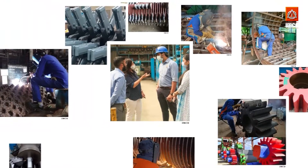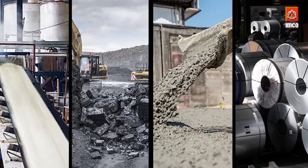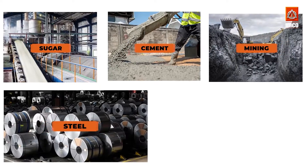You might be wondering, what is Incoloys, and how are we related to the sugar industry? Well, Incoloys is a company that manufactures heavy-duty crushers, which are used across five main industries. These include sugar, cement, mining, steel, and power.